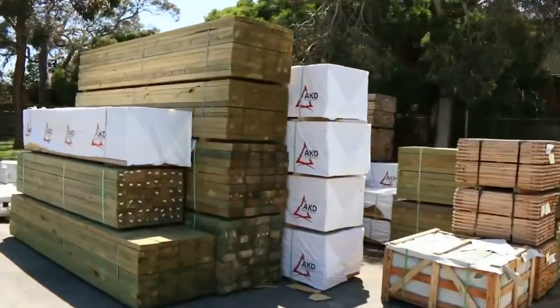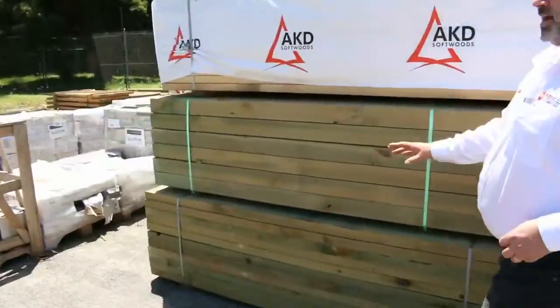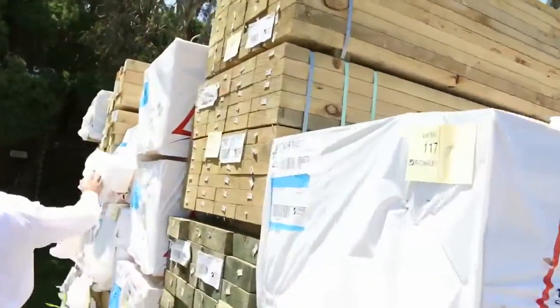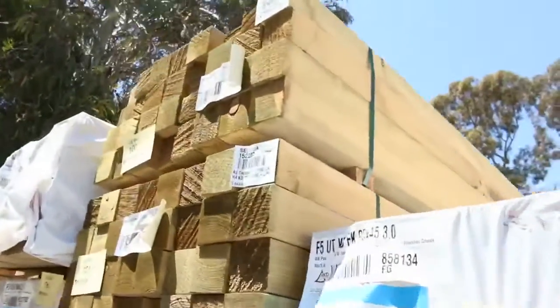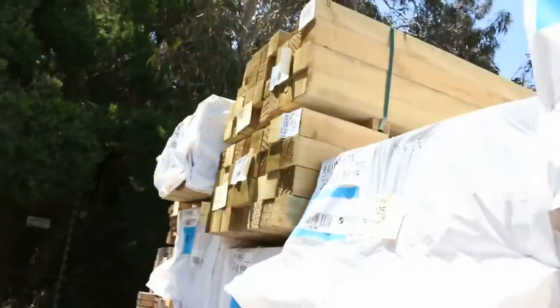Treated pine's been flooding in as well. We've got plenty of sleepers this week, posts, wide boards — a whole range of gear that's been coming through here. I can see in this row plenty of posts — 90 by 90 posts in there, mixed in with some 190s, 240s and a whole range of stuff.